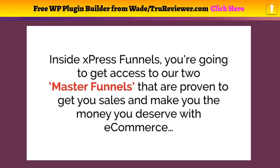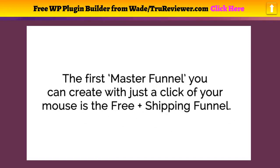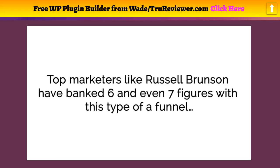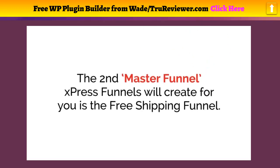These drag-and-drop e-com sales funnels are proven to maximize profits even if you've never built an e-commerce store or sold products online. Inside Express Funnels you get access to two master funnels proven to get you sales. The first is the free-plus-shipping funnel — you give someone an awesome product for free and all they have to do is pay shipping. Top marketers like Russell Brunson have banked six and even seven figures with this type of funnel.